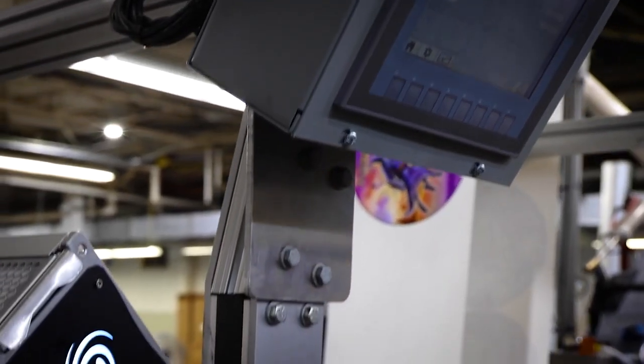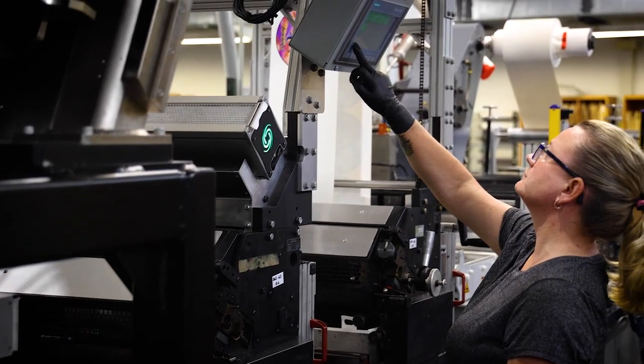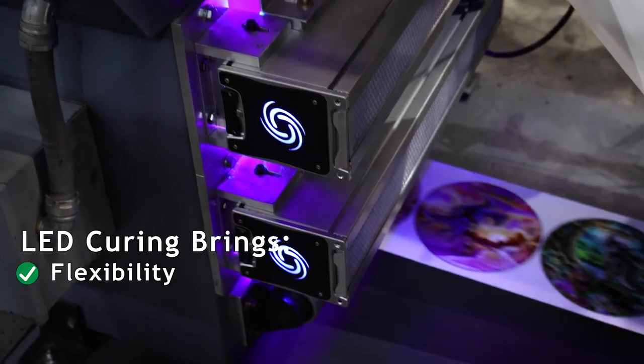From the press operator side, what I have enjoyed about the LED lights the most for Fozion is the flexibility it gives us turning our press to a hybrid press. We've been able to use different substrates, different thicknesses and haven't had any issues at all.